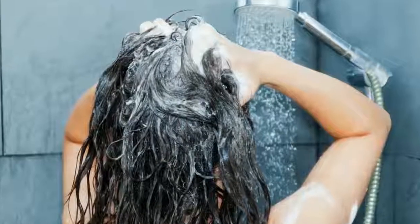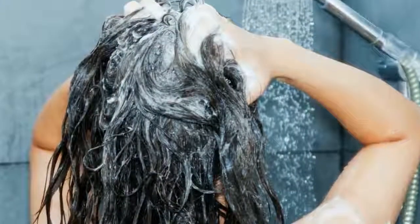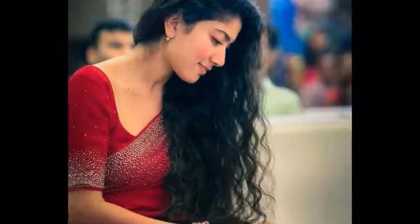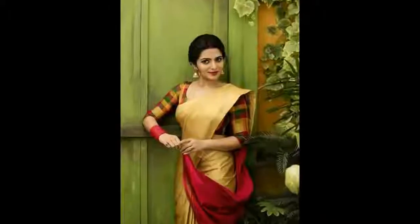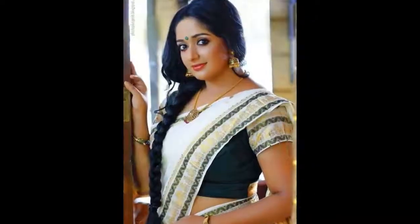The reason behind their strong hair is that they don't have any dandruff. To avoid dandruff, they soak curry leaves in water at night time, and in the morning while doing their hair routine, they use this soaked water to wash their hair. Curry leaves will protect your hair from dandruff.